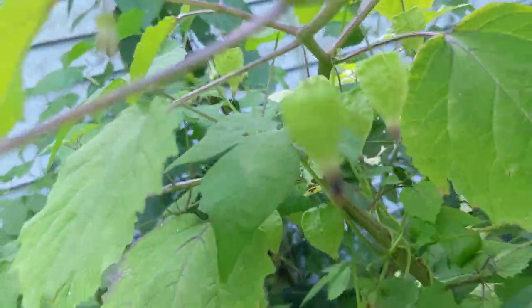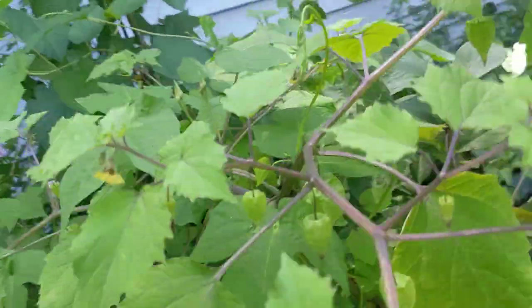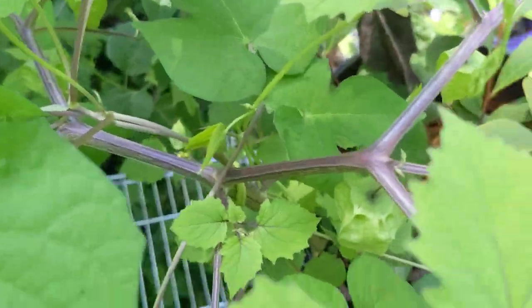Last year we had some also planted by birds, but none of the fruits got to the ripe stage, I don't think.